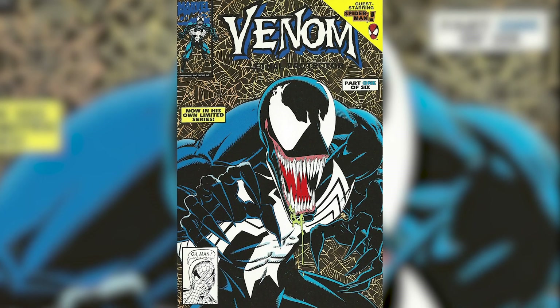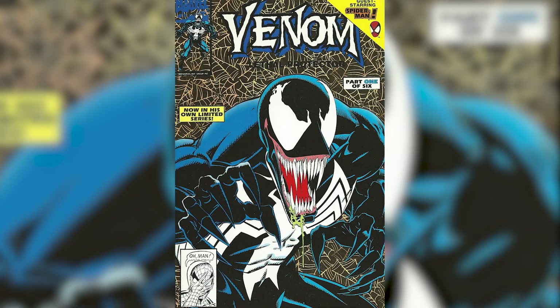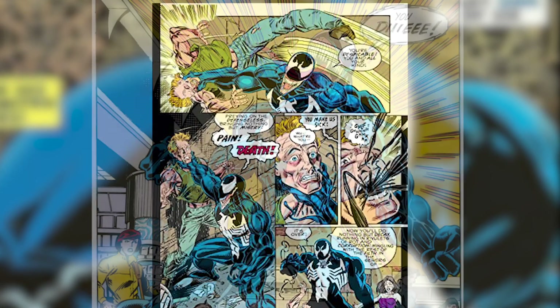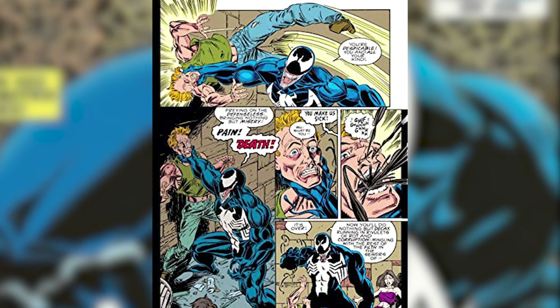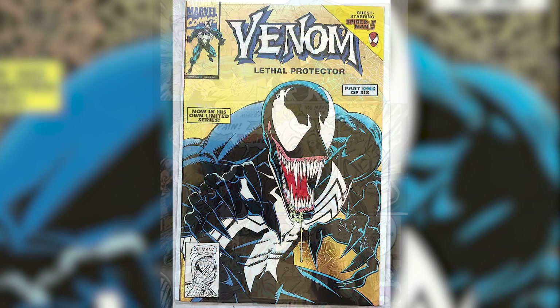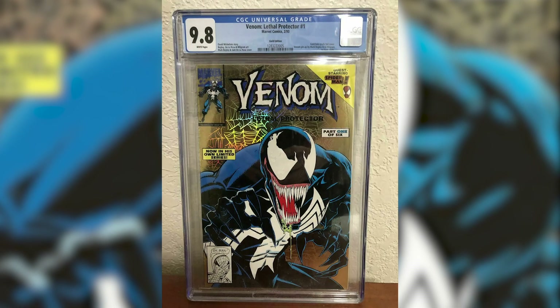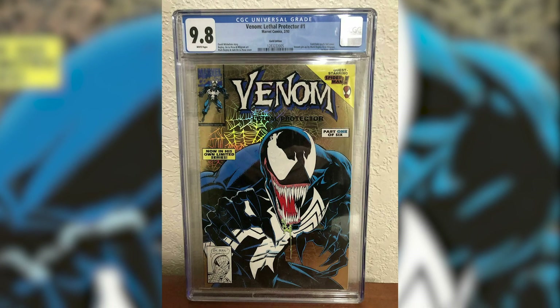Number 6: Venom Lethal Protector number 1, the Gold Variant. In 1993, Eddie and Venom get their own series. In this series, we see the transformation of Venom becoming an antihero. The Gold Variant is a bit rare and was a retailer incentive. A CGC 9.8 copy is worth $700.